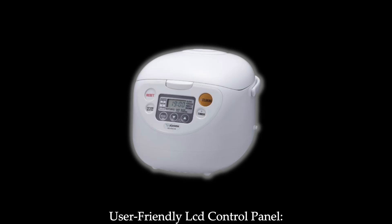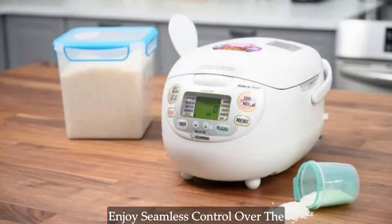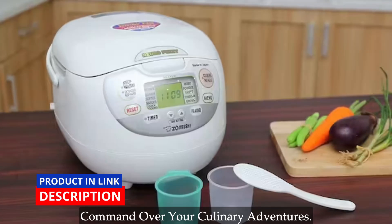User-friendly LCD control panel. Navigating the cooking process has never been easier with the user-friendly LCD control panel. Enjoy seamless control over the cooking settings, clock, and timer functions, giving you complete command over your culinary adventures.